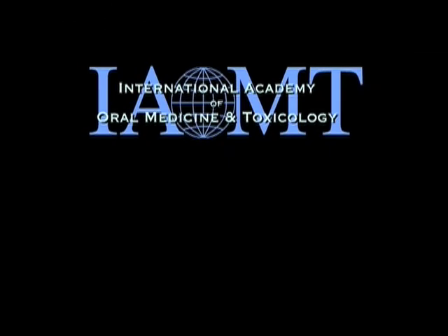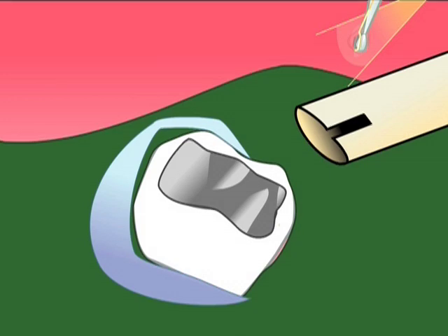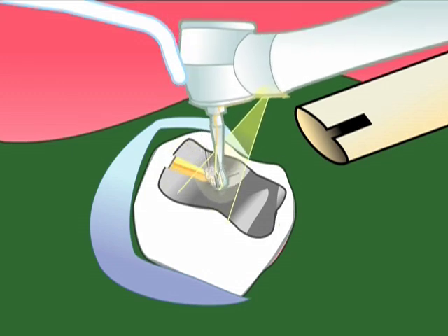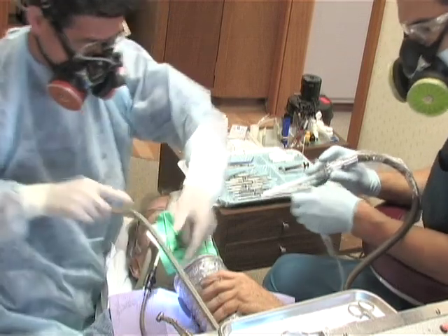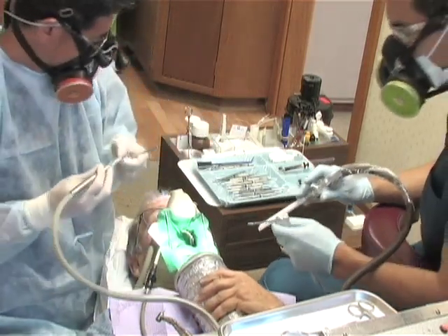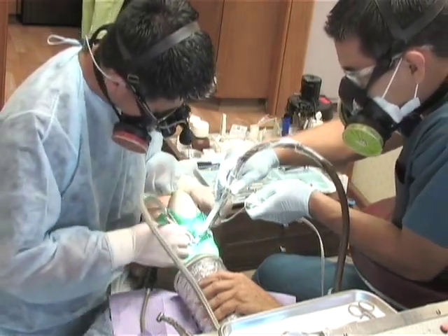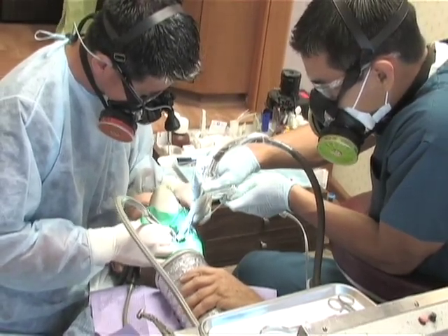A technique pioneered and taught by the International Academy of Oral Medicine and Toxicology called the cut-and-chunk technique involves sectioning the old filling with a burr. In the diagram, you see the burr is placed into the filling and drawn across, cutting the filling into two pieces. That reduces the amount of drilling necessary to remove the filling. No diamonds, please, as that creates small particles and is potentially even more dangerous than using a burr.